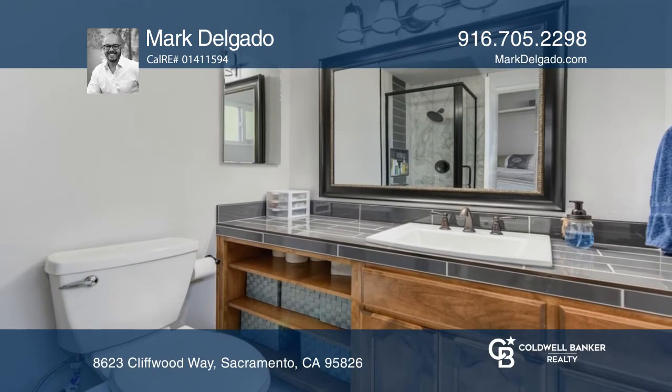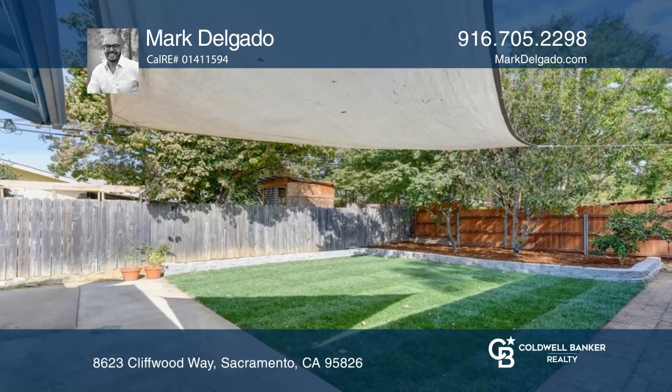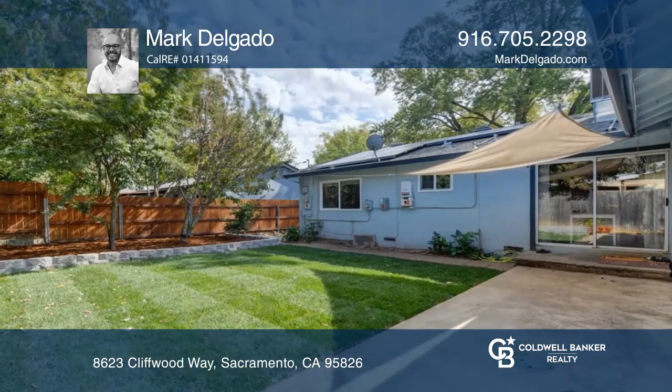A two car attached garage and possible RV access at the gated side yard. The spacious backyard has room for grilling, playing, relaxing or gardening.